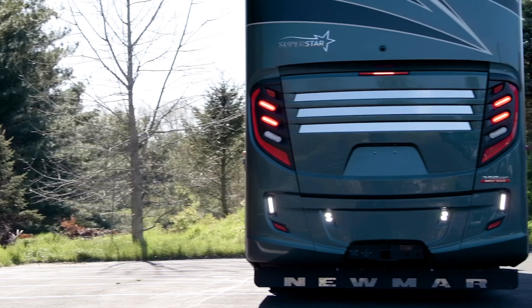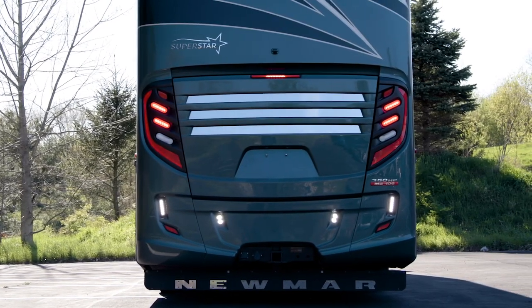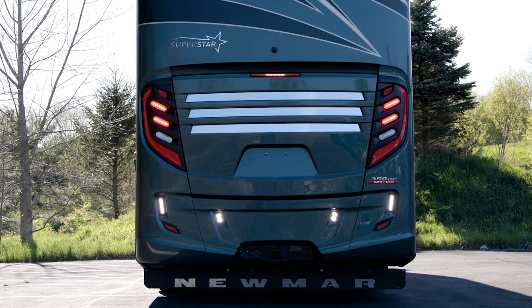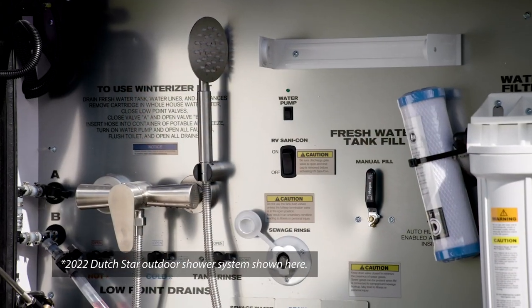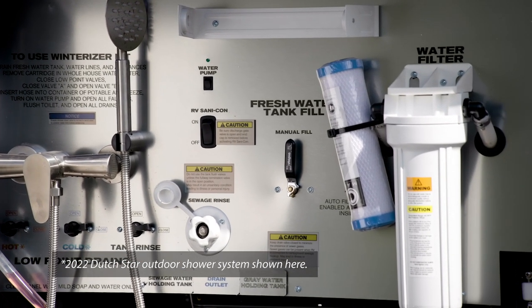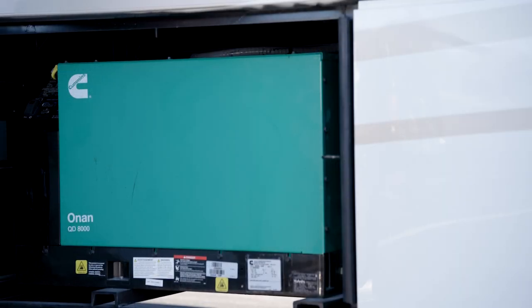For your convenience, hydraulic leveling jacks, power baggage door locks, and a 20K rear towing hitch all come standard. Plus, the outdoor shower makes it easy to rinse off sandy feet or muddy shoes. And wherever your travels might take you, the standard 8-kilowatt Cummins diesel generator supplies plenty of power to the coach.